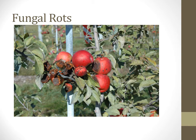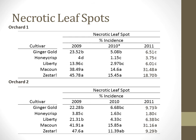Fruit rots were thought to be a potential problem at the beginning of the experiment. Incidence of necrotic leaf spot was collected during foliar assessments every summer. Each season we saw that McCowan generally had the highest rank, followed closely by Zestar. There was lower incidence of necrotic leaf spot on Ginger Gold, Honeycrisp, and Liberty.